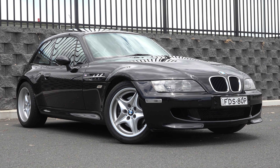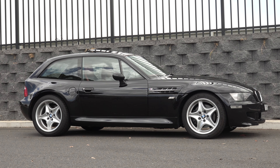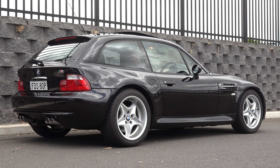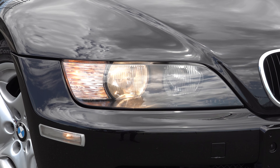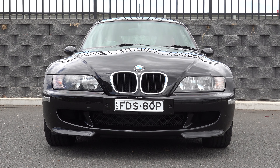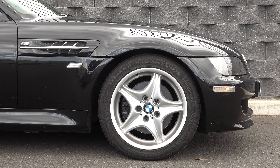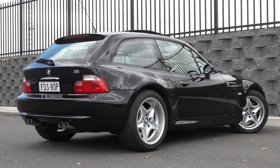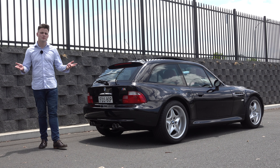Moving on to the design — this particular one is finished in Cosmos Black. Over the years the Z3 M has received mixed opinions about its styling; many refer to it as the 'clown shoe' car. However, the design theme is reminiscent of the BMW 328 from the 1940s. In simple terms, this is a shooting brake design. You've got a long bonnet up front, the traditional twin kidney grilles, and halogen headlights that self-level. In terms of M division upgrades, there's a redesigned front bumper with larger air vents, and on the side, 17-inch five-spoke alloy wheels unique to the M version, complemented by wider flared wheel arches.